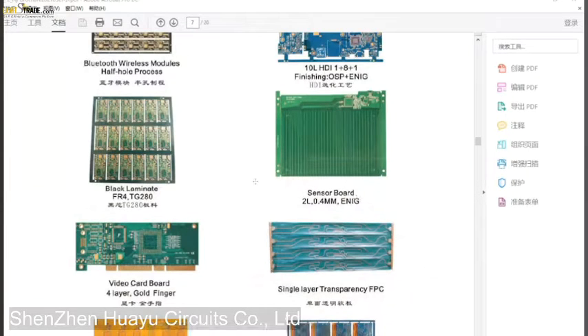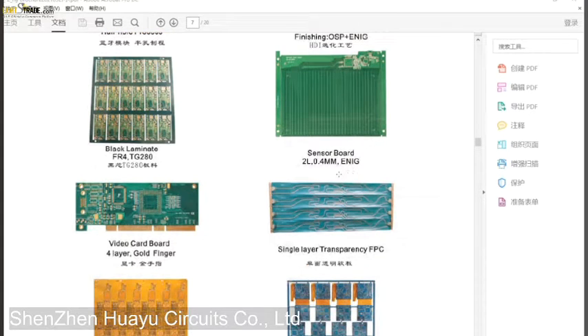The next product you can see is a black laminate PCB. The special feature is that the Tg is very high — 280. The normal Tg is 130, 150, or 170, but this one is 280. The material is also very special — it's not normal FR4 material. The core is black laminate. The next product is a sensor board, and what's special is its thickness — it's only 0.4 millimeters.